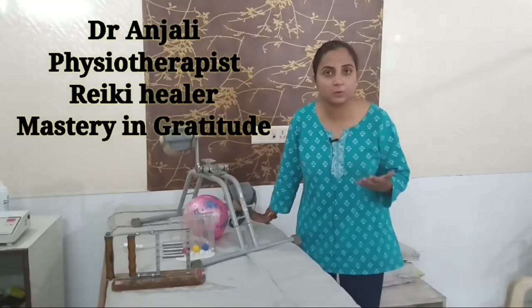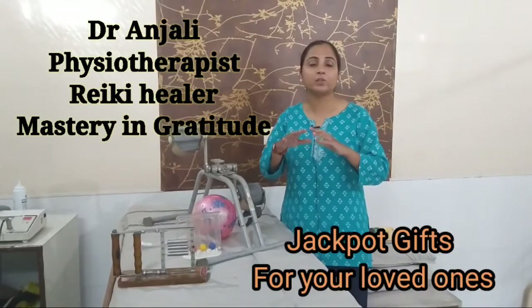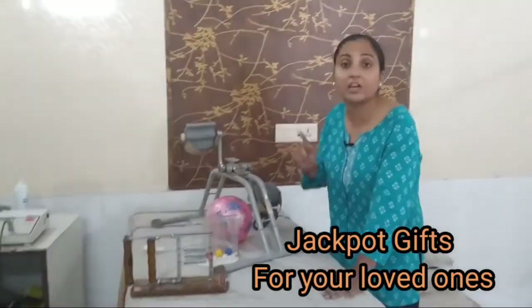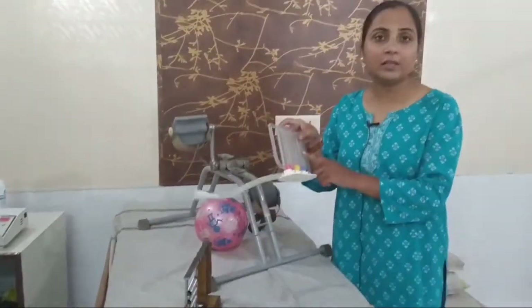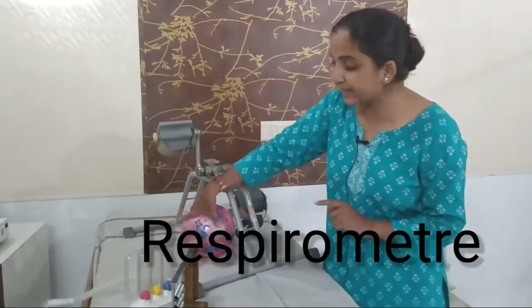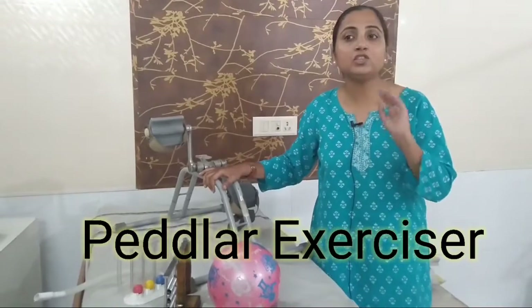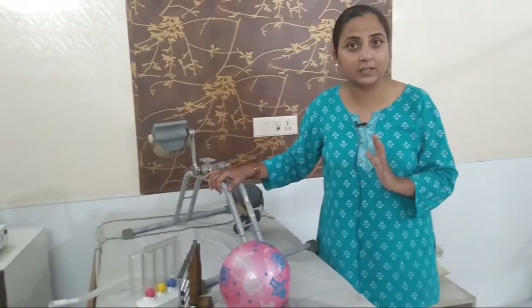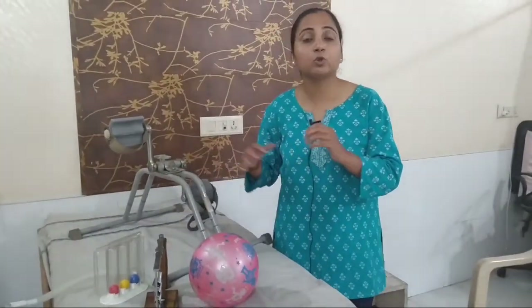Greetings to everybody! Welcome to the Feelings with Feelings channel. Today I want to talk about something important. I have 4 things here: the first is a Hand Gripper, the second is a Respirometer, the third is a Ball, and the fourth is a Pedaler. You have to keep these 4 things in your home. Now I will tell you their advantages.